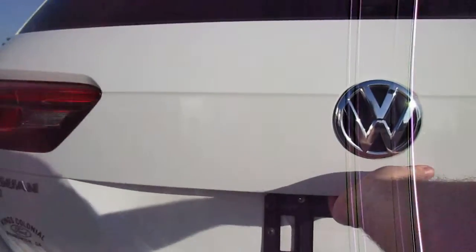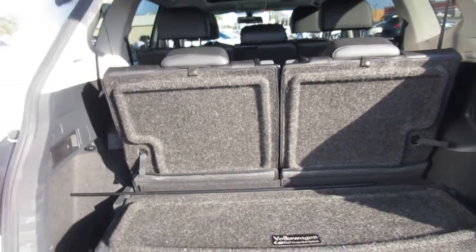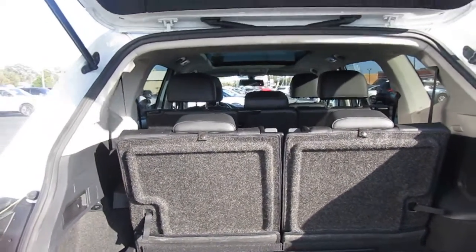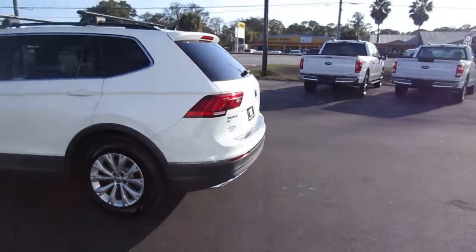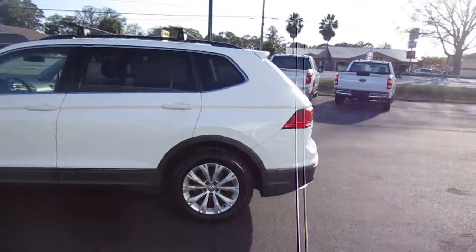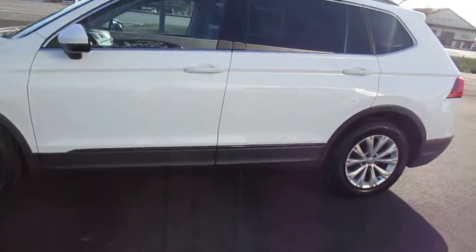It does have a backup camera. It does have a stowaway third row seating, and if you don't need that, you just have storage area back there. 17-inch wheels with a nice set of Pirelli Scorpion tires on there, pretty much brand new.